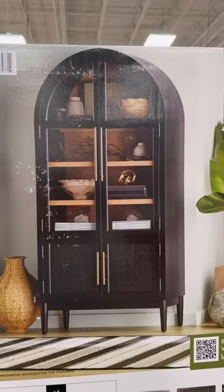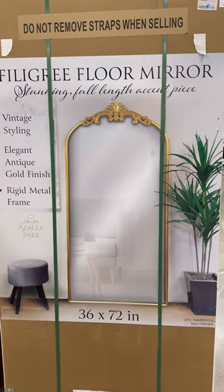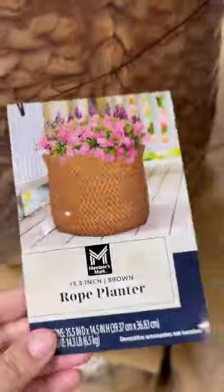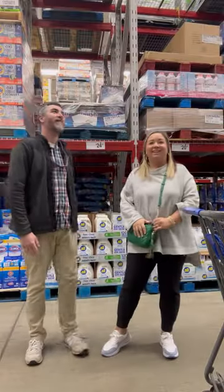This hutch right here — I want it so bad, it is stunning. They have like the Anthropologie dupe mirror for a great price. They had these great planters, things for your kitchen. I mean, do not sleep on Sam's Club.